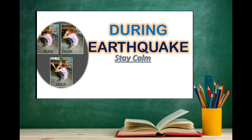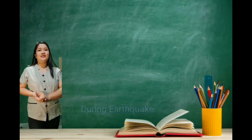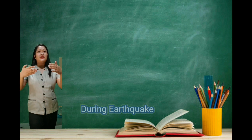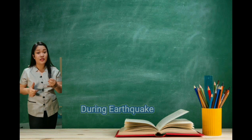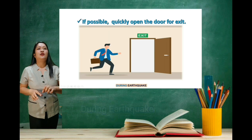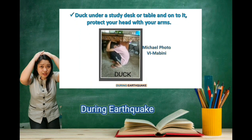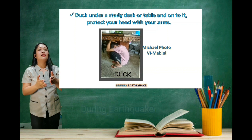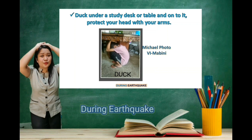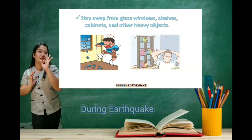If you are inside a structurally sound building or home, stay there. Here are the things that you need to do during an earthquake. First, if possible, quickly open the door for exit. Second, duck under a table or under a sturdy desk. Protect your head with your arms.